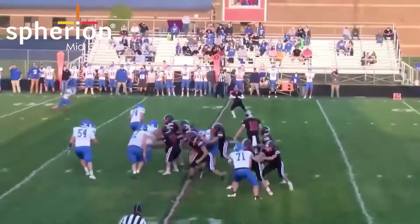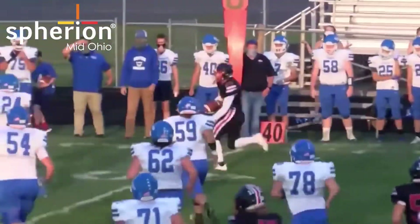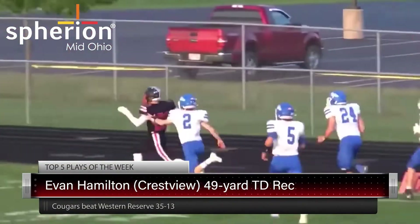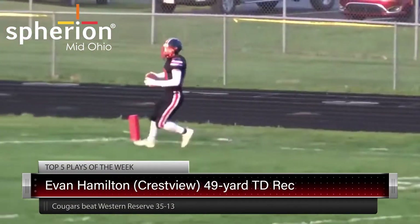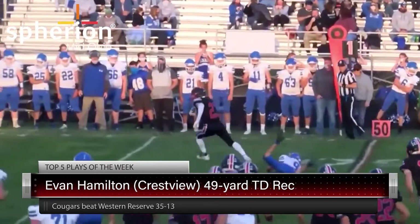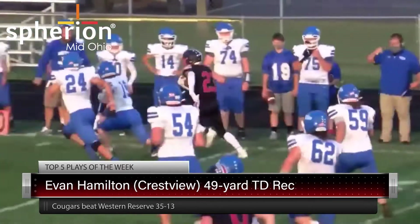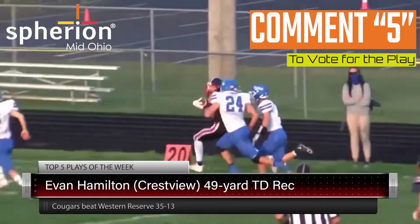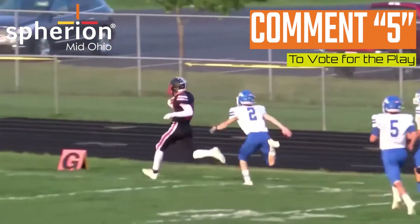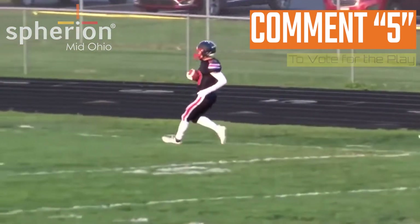Our final nominee: Evan Hamilton making the catch, and then he just does it all on his own — 49 yards, speed racing down the sideline, and no one can catch him for Western Reserve. This one's cool because of the speed. You can see the angles right there — number 24 has the angle, number two has the angle, and the speed outruns the angles. Really big-time play there. Cardington with a huge bounce-back win.